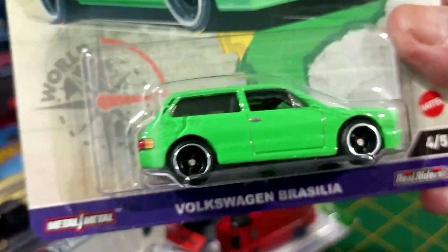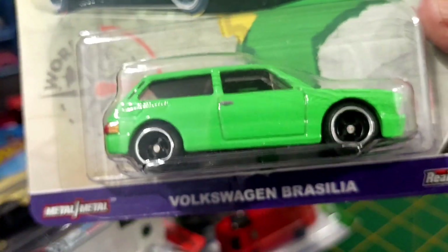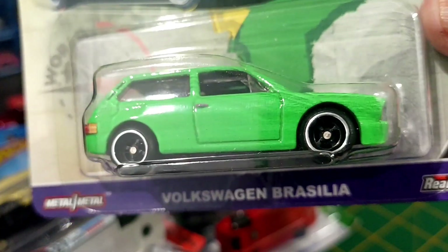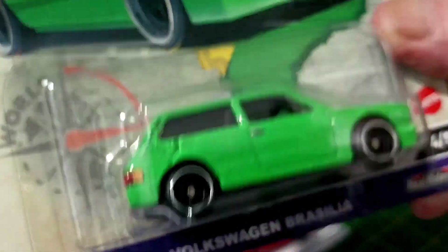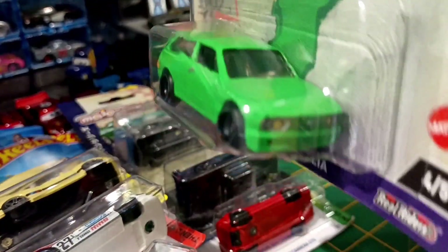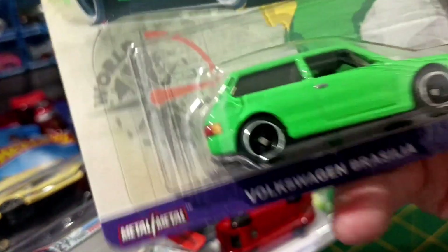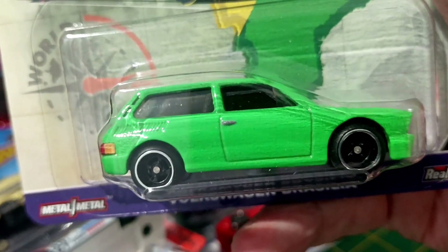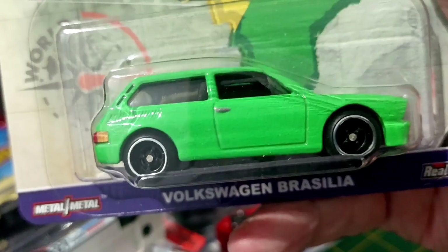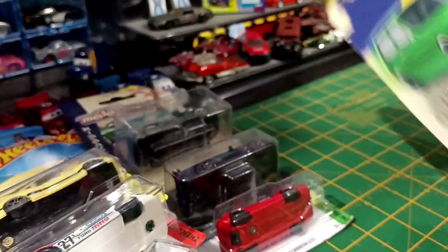World Tour — or is it Car Culture? World Tour? Volkswagen Brasilia. Love it. Wish we got them here. Brazil did some awesome bloody cars. They did this, they did the SP... Oh, 20? I think it is. That is gorgeous. Love that.